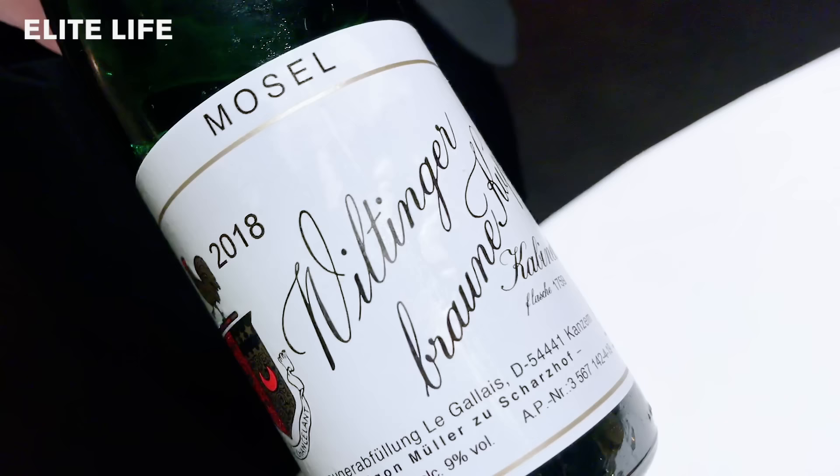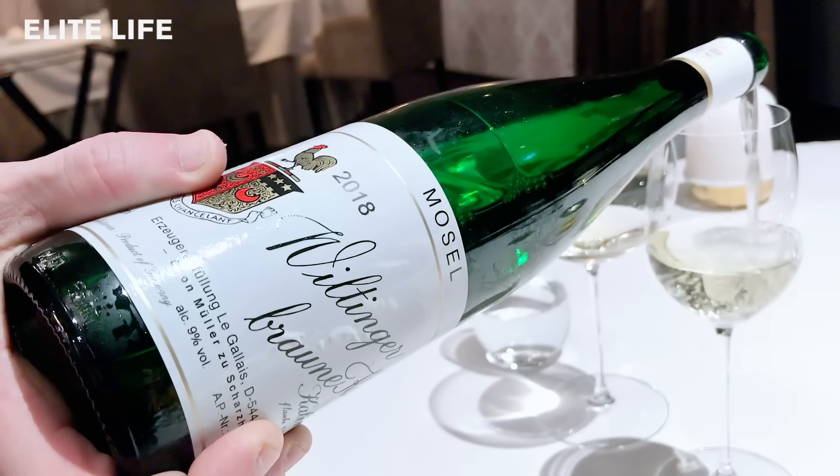For your next wine, we're going to use the legendary Egon Müller from Mosel in Germany — his Wiltinger Braune Kupp Riesling from 2018.